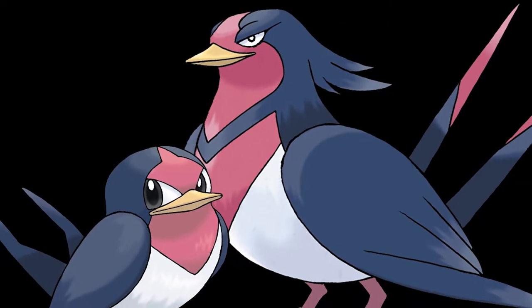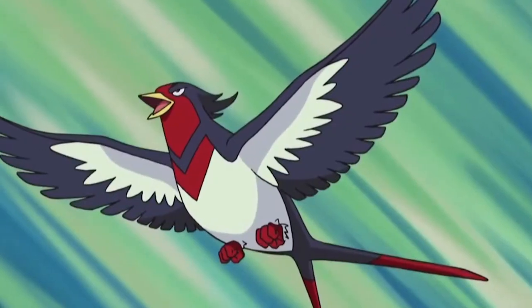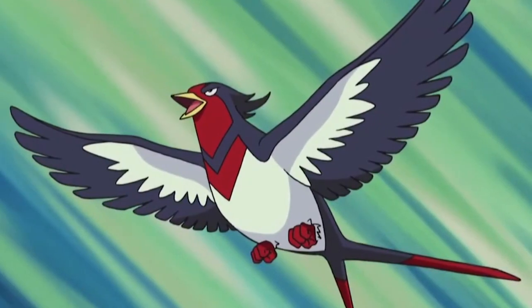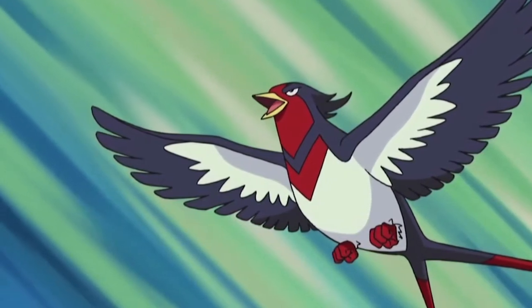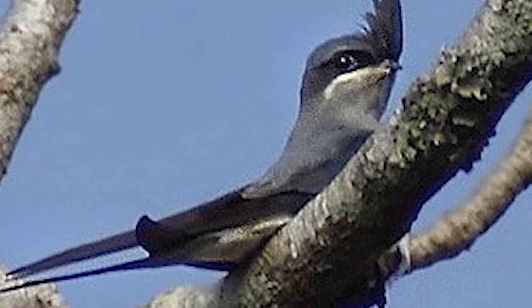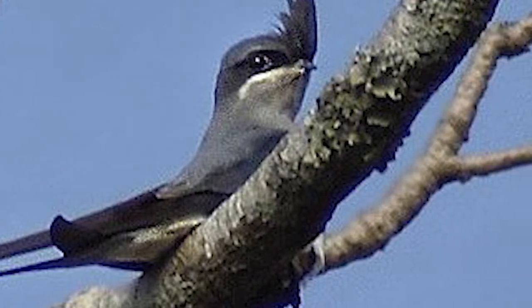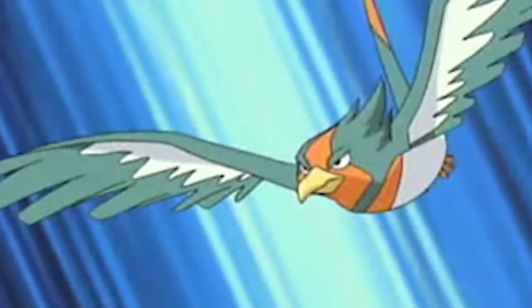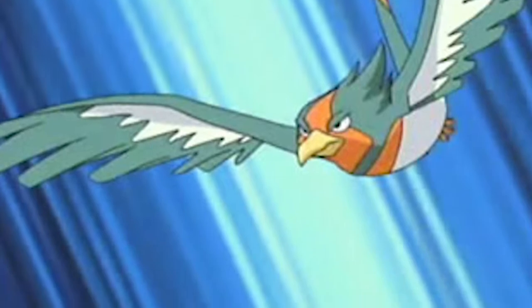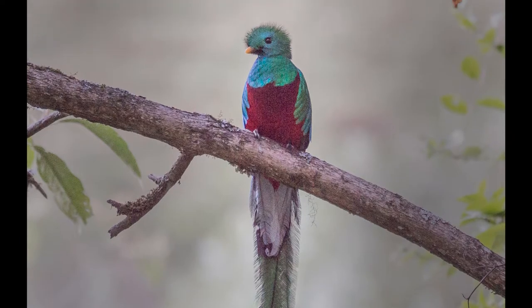In fact, the whole evolutionary line of Taillow is quite gorgeous. Its evolved form Swellow also shows a lot of resemblance to Barn Swallows, however its crest, elongated tail, and wings are inspired by another amazing group of birds — the Tree Swifts, glorious birds native to India and Southeast Asia. And I'd be remiss if I didn't mention that the shiny form of Swellow — shinies are rare alternative colours for Pokémon — resembles the Resplendent Quetzal, a bird native to Mexico and Panama, definitely deserving of its name.